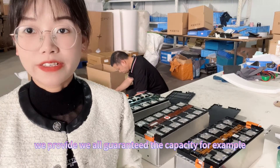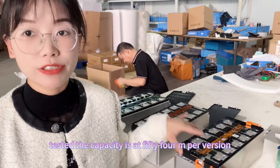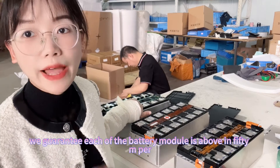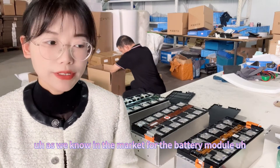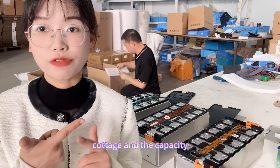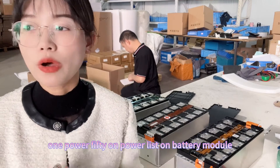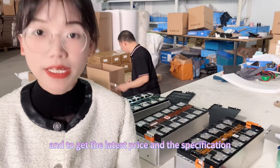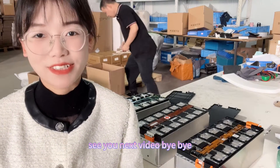For the battery module, we guarantee the capacity. Kato we tested at 54 amp hour, Goshen we tested at 52, and BYD we also tested at 52. We guarantee each battery module is above 50 amp hour. Quality is a very important issue in the market, so we guarantee for our customers the internal resistance, package, and capacity. If you are interested in the 12 series one parallel 50 amp hour lithium battery module, you can contact us freely to get the latest price and specification. See you in the next video. Bye-bye.